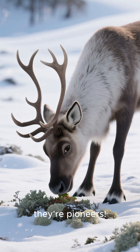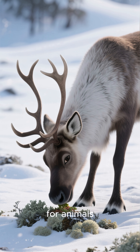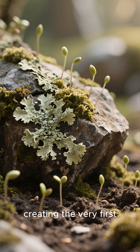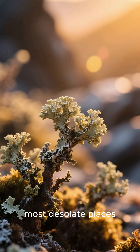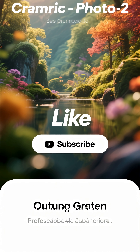They're not just survivors — they're pioneers. Lichens are a crucial food source for animals like caribou in the winter, and over time, they break down rock, creating the very first soil for future plants to grow. They show us that even in the coldest, most desolate places, life always finds a way.